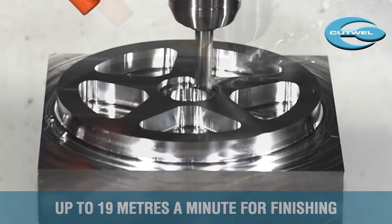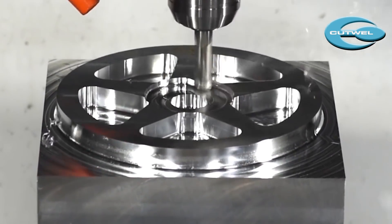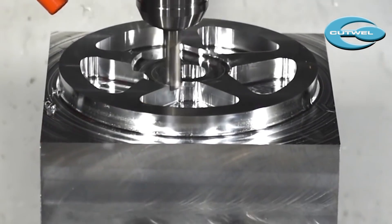The addition of the lapped polished flutes and extra large chip pockets ensure exceptional chip control and a mirror finish on the workpiece.